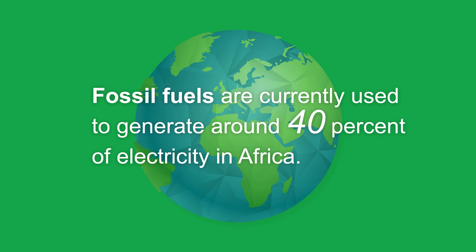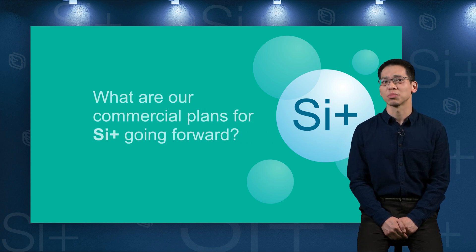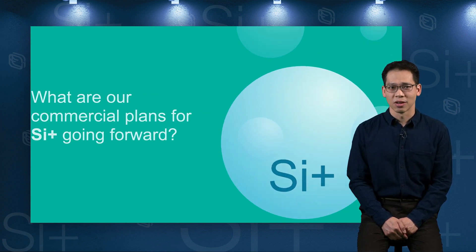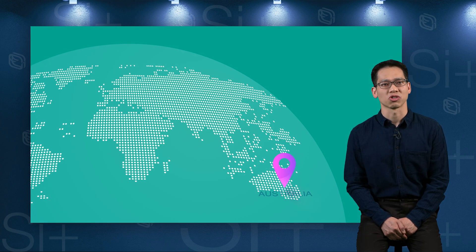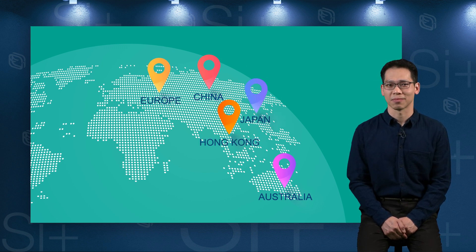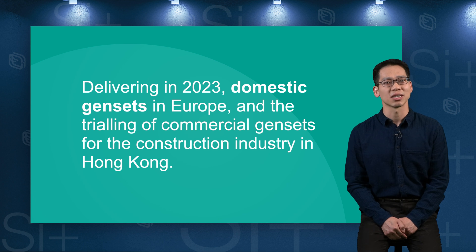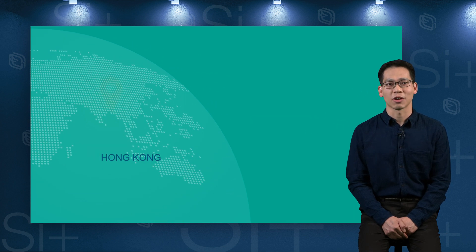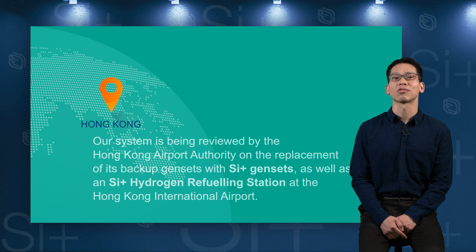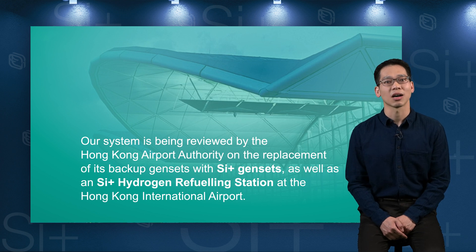SI+ will transform hydrogen from the fuel of the future to the fuel of tomorrow. Commercial and strategic partnerships with organizations in Australia, China, Europe, Hong Kong and Japan have been established. Future commercial developments include delivering domestic gensets in Europe in 2023 and trialling commercial gensets for the construction industry in Hong Kong. Our system is also being reviewed by the Hong Kong Airport Authority for the replacement of its backup gensets with SI+ gensets, as well as an SI+ hydrogen refilling station at Hong Kong International Airport.